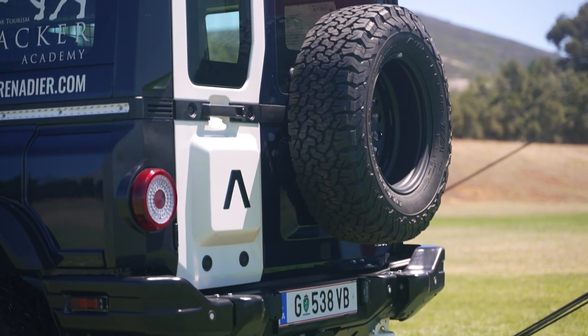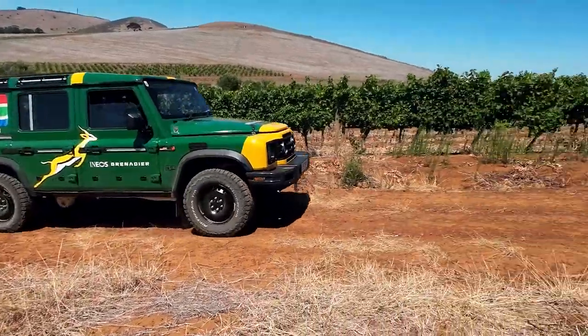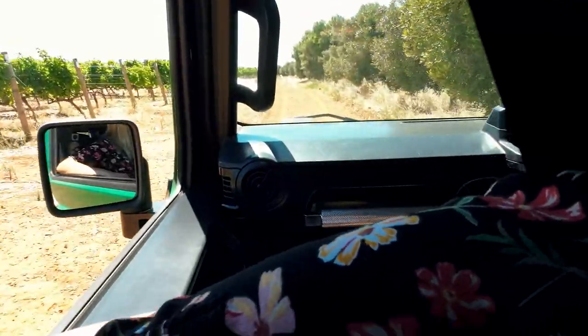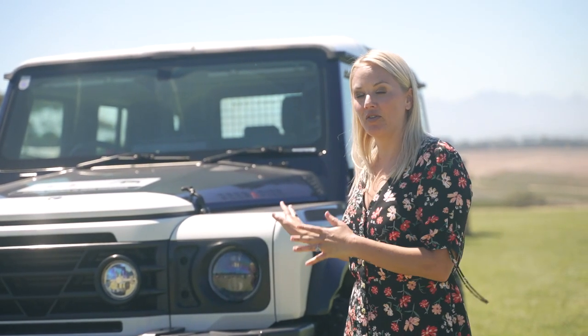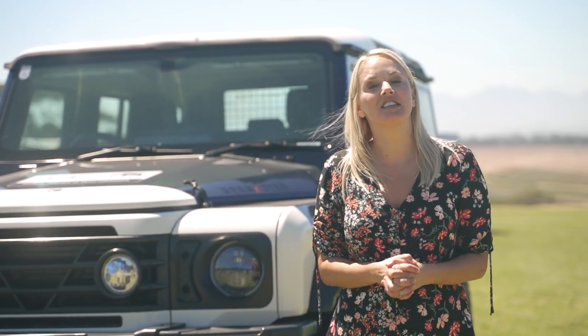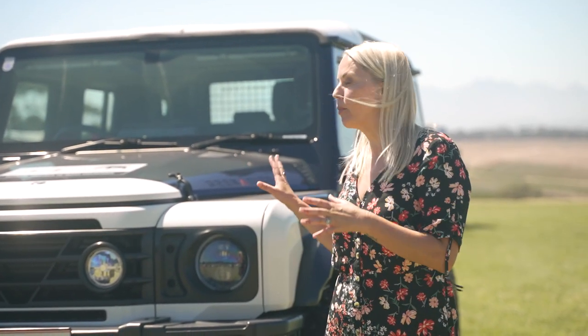We must mention, however, that Ineos partnered with BMW for the powertrain side of things, so the Grenadier will be powered by BMW's petrol and diesel three-litre straight-six engines. We are currently here at the launch of this Grenadier in South Africa.